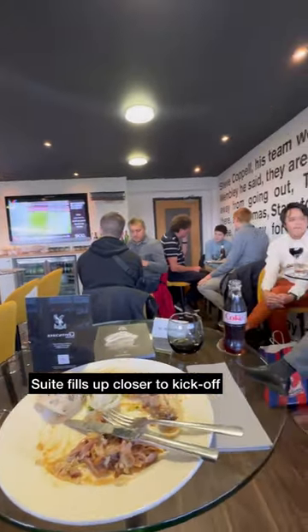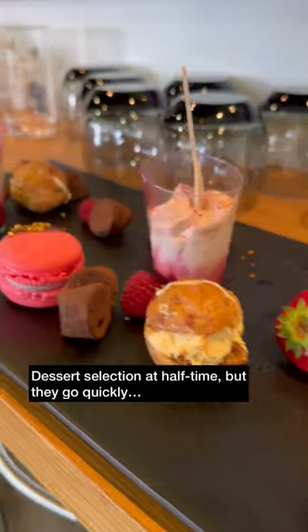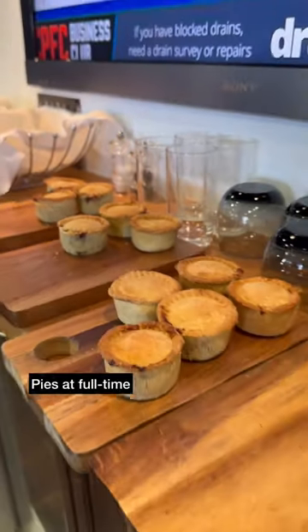Closer to kickoff the suite will start to fill up and 45 minutes before you do get a team sheet. A brisk walk back into the suite at half time because the desserts do go quite quickly, and then at full time you also receive some pies which were very good.